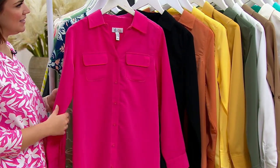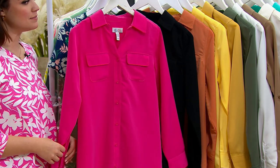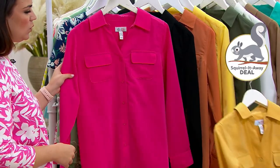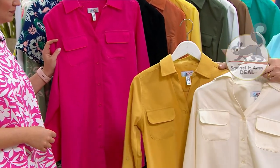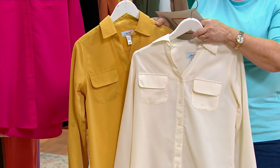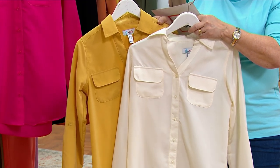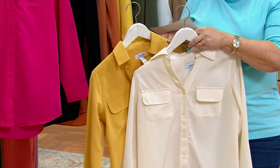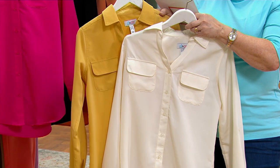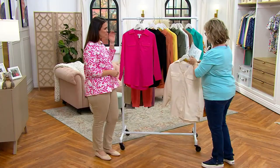Over 280,000 of these have been sold — this is our squirrel-it-away number two. We have a markdown on two of them: the natural and the light gold, which is the new color. Both of these are about fifteen dollars less than the other ones, around $38 and change. They are ten dollars less than our featured price of $53.